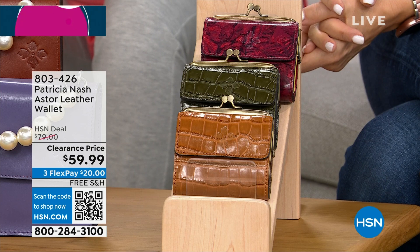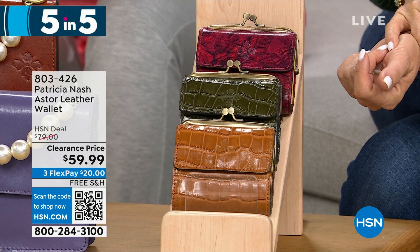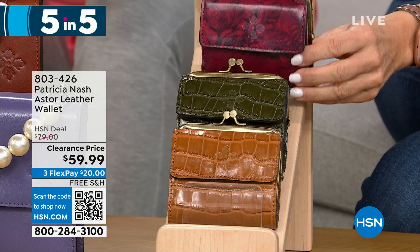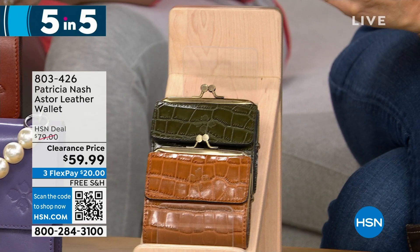The last one in our five-and-five is the Astor — another leather wallet at $59.99. Available in Etched Roses, Soft Olive Croc, and Cognac Croc. It has a kiss lock closure, a little coin pocket interior, one slip, one bill slot, and 10 clear slots for credit cards and ID. This one is also RFID protected.